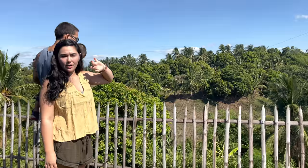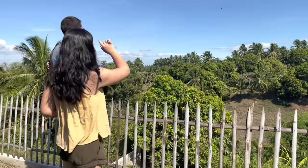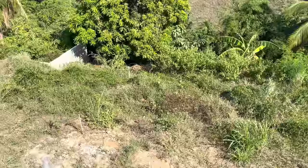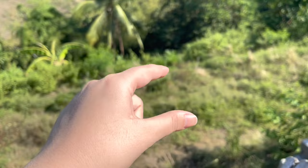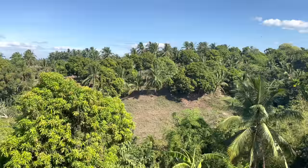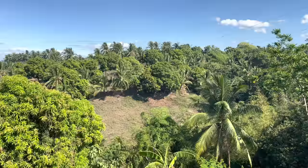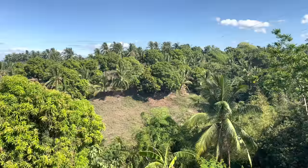We actually get the sunset here, so if you watch our stories and posts, this is the place where we take pictures because the sunset is right here — which is why we chose the placement of the pool to be in this spot. All the way to that stick over there — our contractors and engineer came the other day to plan it out. That's where the pool is going to be.